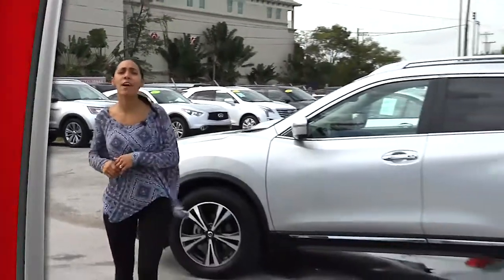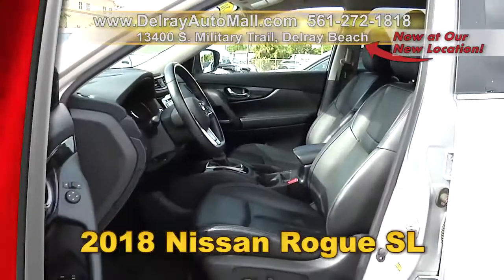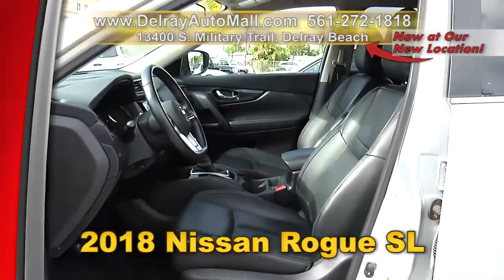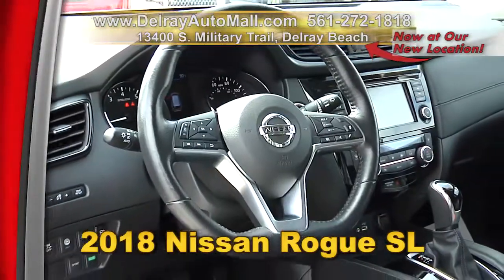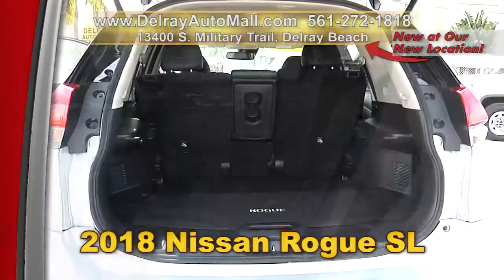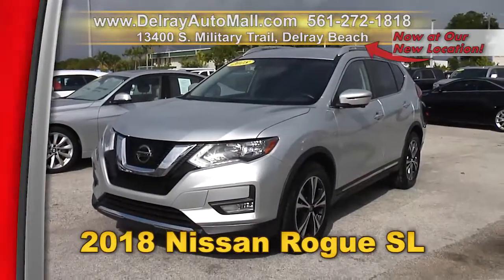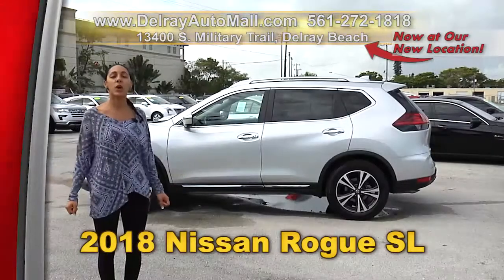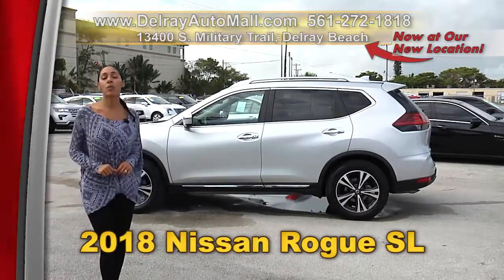You're a good-looking family, we've got a good-looking family SUV. Check out our beautiful 2018 Nissan Rogue SL. It has a keyless go system, leather interior, navigation system with voice command, Bluetooth music streaming, a rearview camera, a clean auto check history, and a balance of factory warranty. Give us a call at 561-272-1818 or check us out at delrayautomall.com.